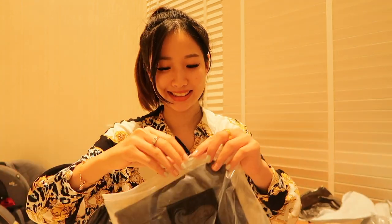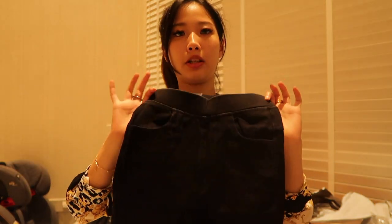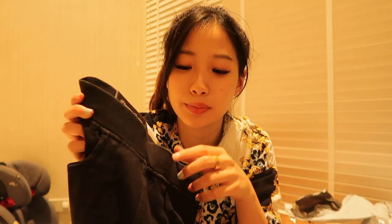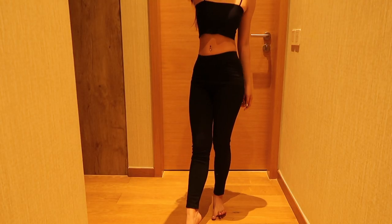This is a plain black jeans from Taobao — about four dollars. These are jeans without buttons, by the way. You can go for this if you're too lazy to button your pants.